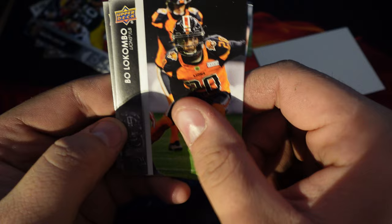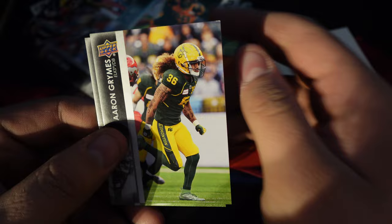Then we have Bo Locumbo, Mike Miller, and Grimes, Shaq Cooper. I don't get why there's this giant piece of cardboard in the pack — that's weird.